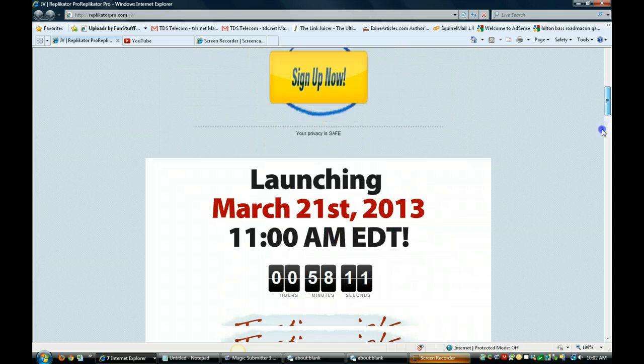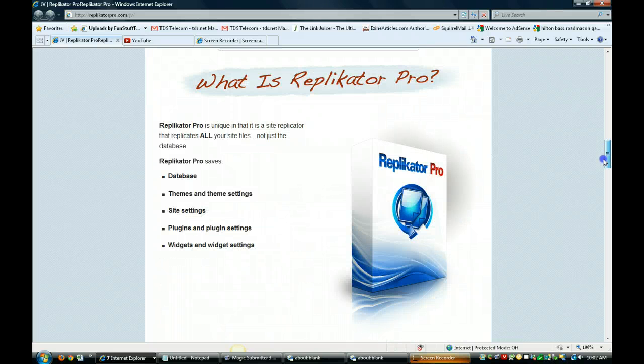So if you're interested in replicating your sites with ease, not having to worry about going through a complicated process, take a look at the link below at Replicator Pro. I think you'll love it. It'll save you a lot of time and a lot of headache. This is Christy signing off. Bye now.